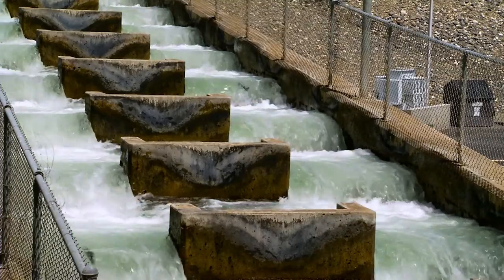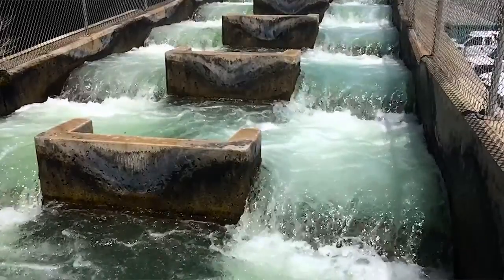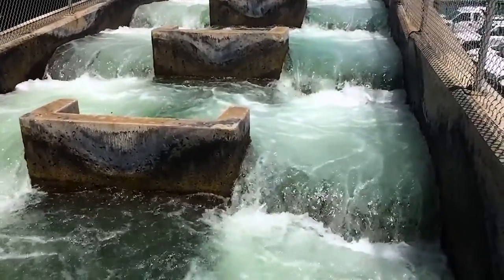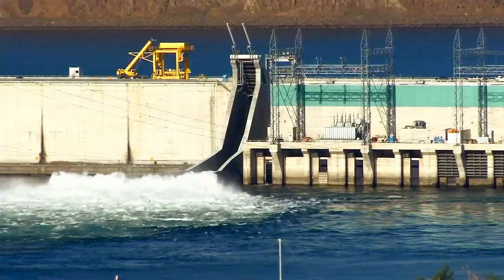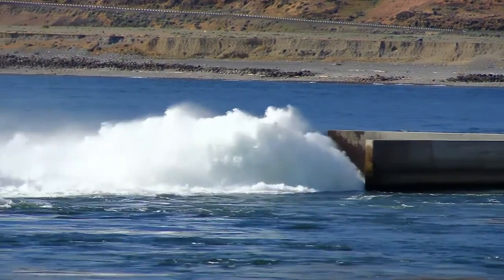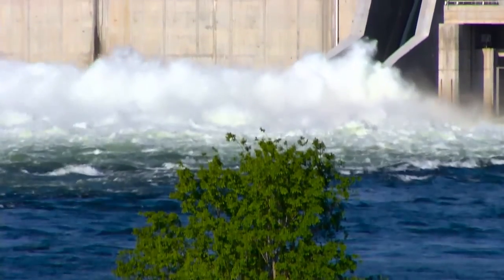In the same way that you and I walk up a flight of stairs, fish migrate these ladders on their journey to spawn upstream. Wanapum Dam also features a very unique fish bypass, or slide, for juvenile fish that need to move down the river on their journey to the ocean.